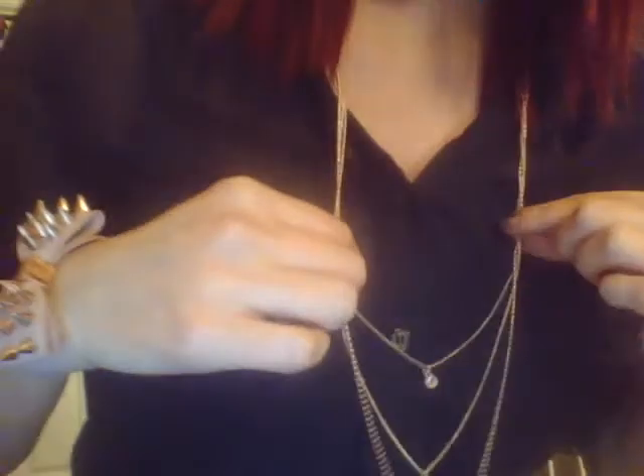My necklace is from Charlotte Russe also. It got a little tangled because I took out my extensions, but it's super long, like that.